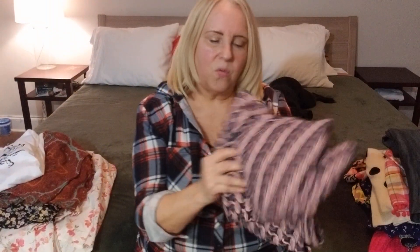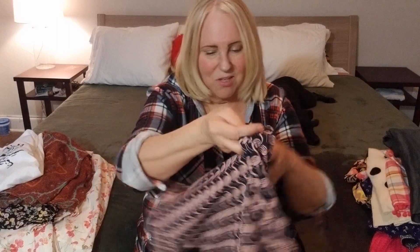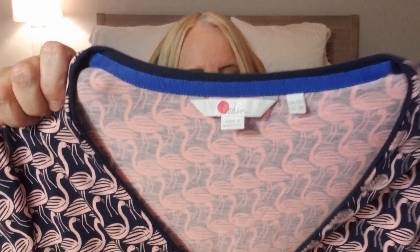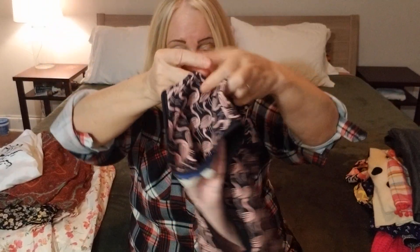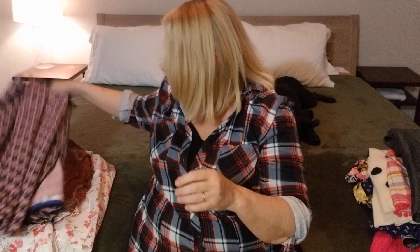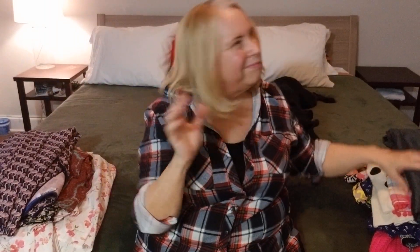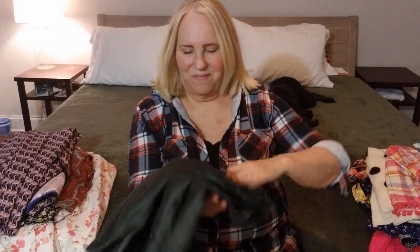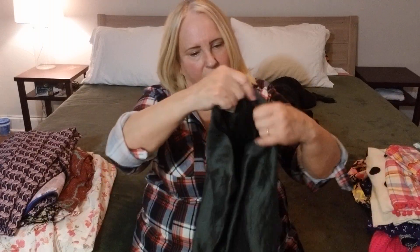I saw this — it was in with the men's shirts. I don't know why, but I knew what it was. It's Bowdoin, size 8. Look how fun this is — it looks like a wrap, but it's not. Look at those cute flamingos! And honestly, it looks like it's never been worn — looks brand new. I'll probably put it up for $40 and hope to get $30 or $35. Someone's going to love that — it's super fun.